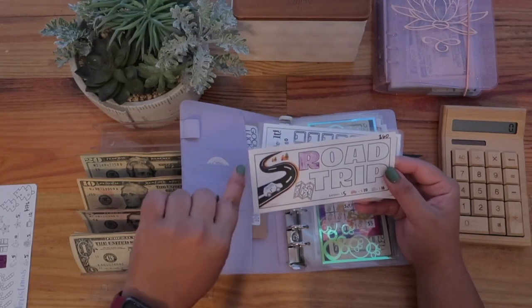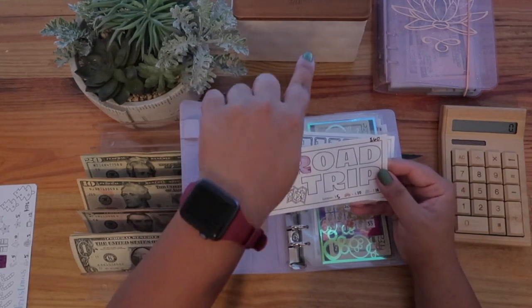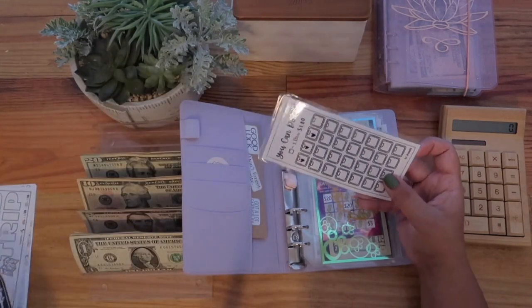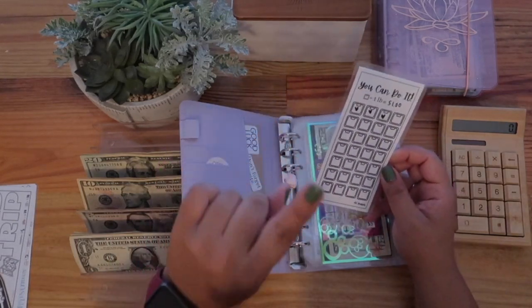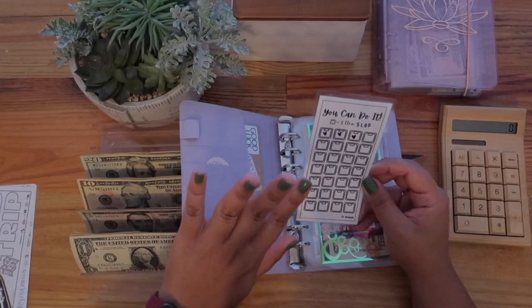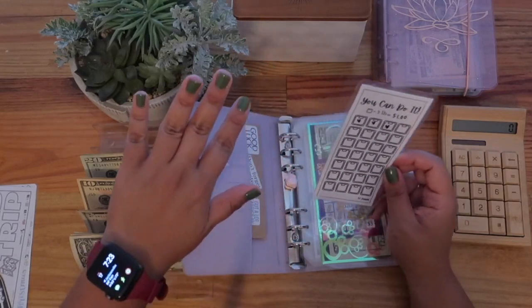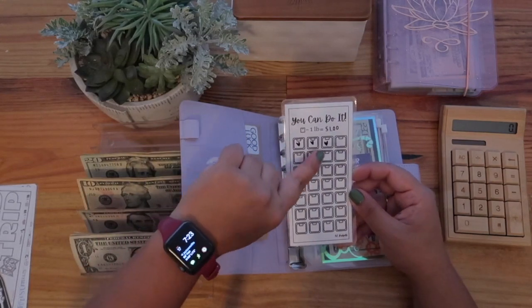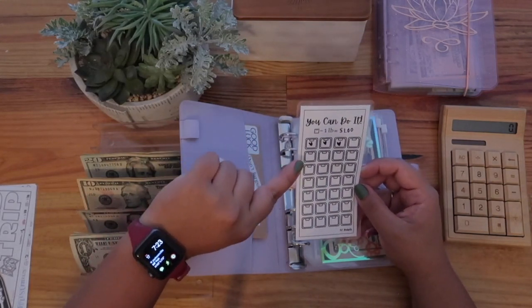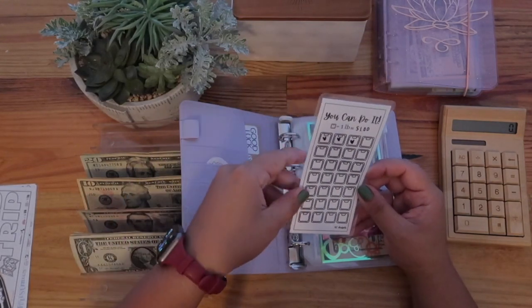The road trip challenge is also from Arlie, and I have a travel envelope in that container. The weight loss challenge is in there too, but I wanted to introduce them all at the same time. I'll be stuffing $3 into the weight loss challenge because I lost weight.